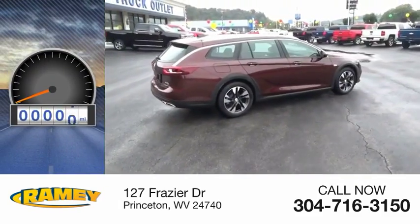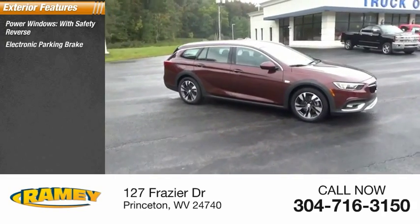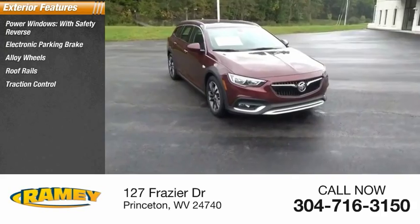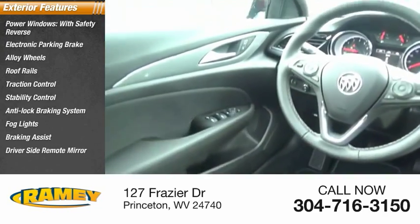This vehicle has less than 100 miles. Here are some of this vehicle's great options: power windows with safety reverse, electronic parking brake, alloy wheels, roof rails, traction control, stability control, anti-lock braking system, fog lights, braking assist, and driver's side remote mirror.